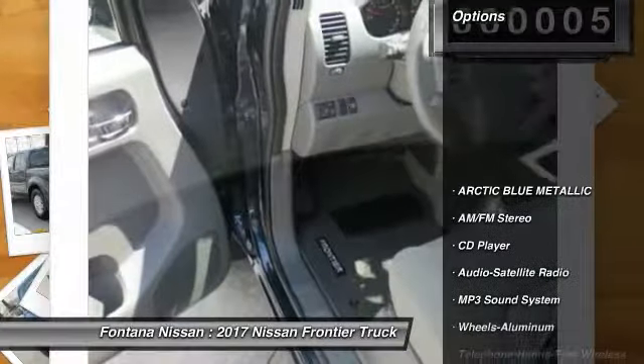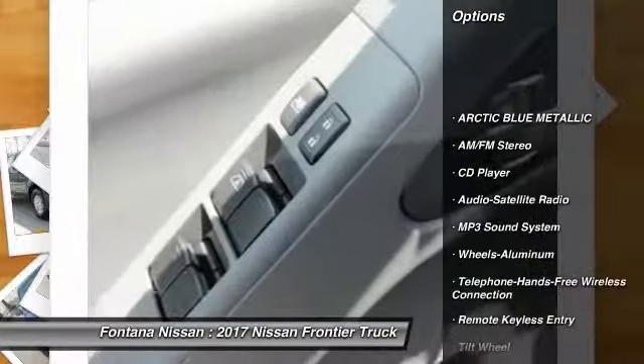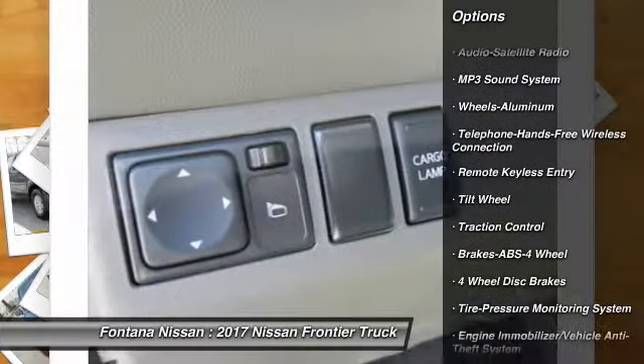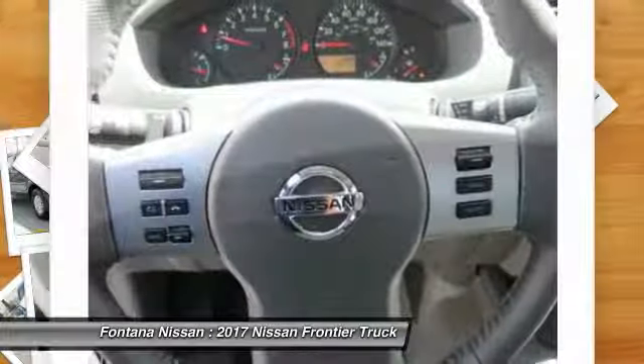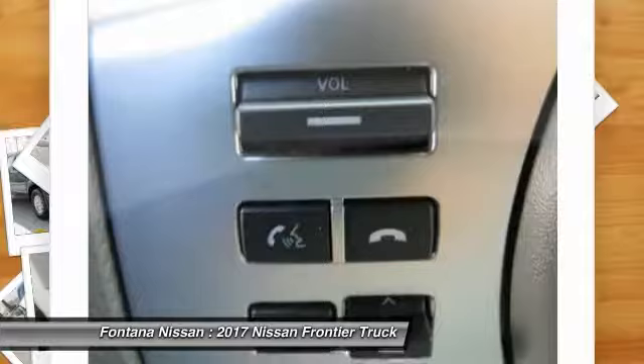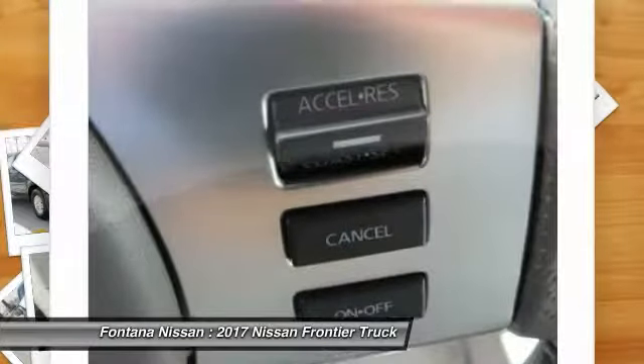Here are some of this vehicle's great options: anti-lock braking system, traction control, air conditioning, Bluetooth wireless data link for hands-free phone, power steering, aluminum wheels, cruise control, AM-FM stereo radio, bucket seats, power door locks.